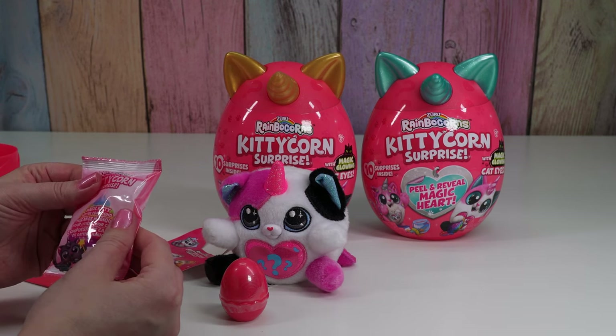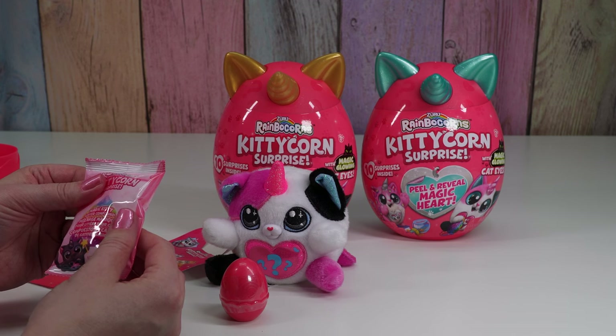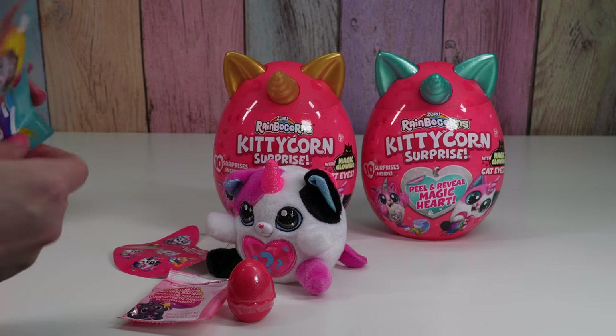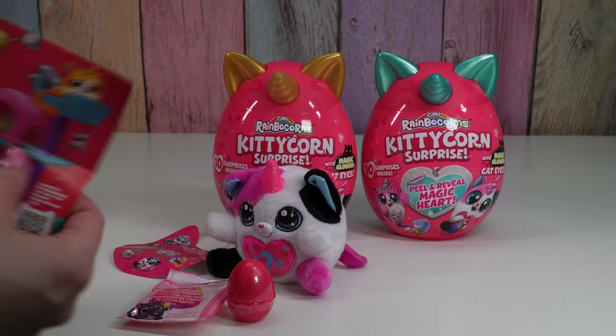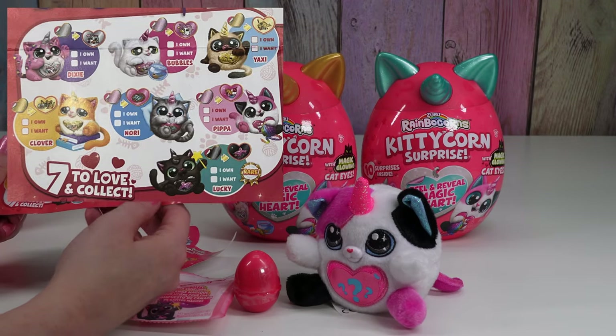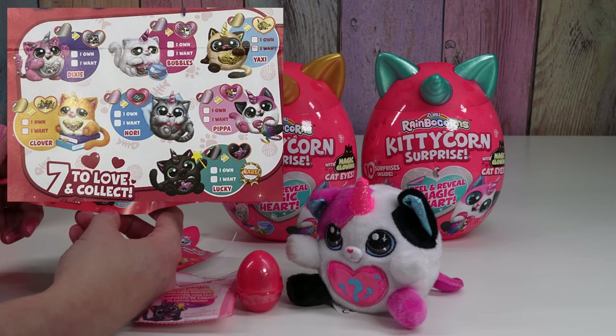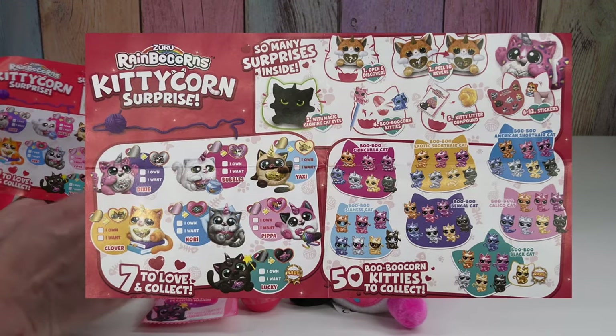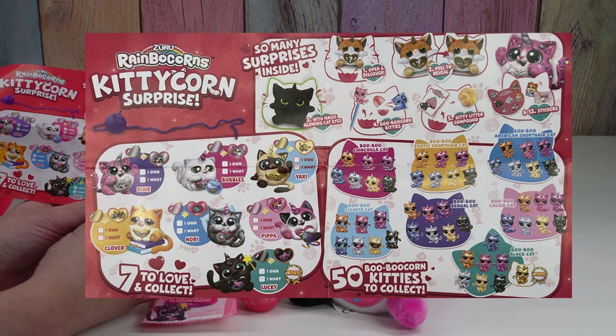Magic glitter — no, magic kitty litter compound! Oh it's gross. Alright, what do our instructions say? Collector's guide! So we have Pippa, and the black cat is Lucky — that's kind of funny, which is rare. There's Dixie, Bubbles, Yaxie, Clover, and Nori.